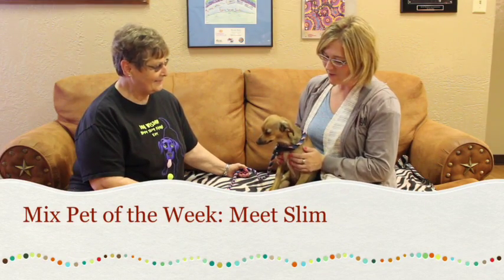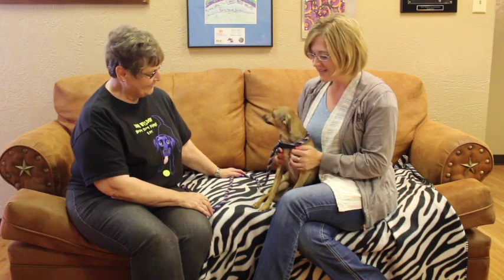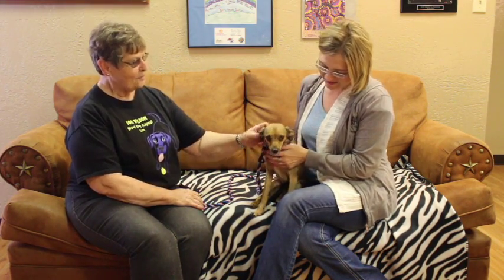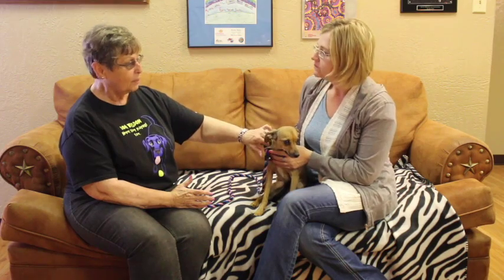Welcome to another edition of the Mixed Pet of the Week. With us this week we have such a unique dog — this is Slim. He's tall and skinny, like a chihuahua on stilts. We know he's part chihuahua, and we think he could possibly be part whippet or Italian Greyhound.